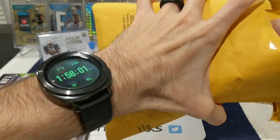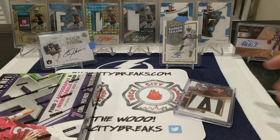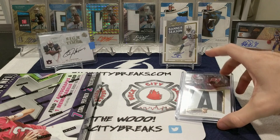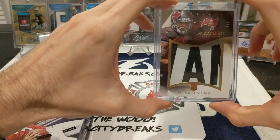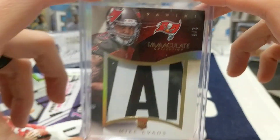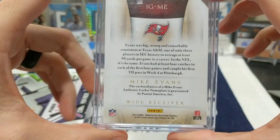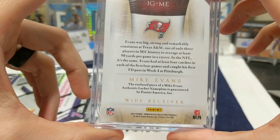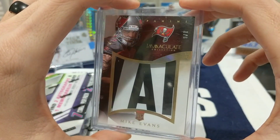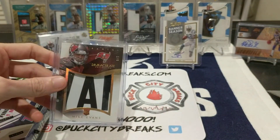One more quick mail day package and then we'll get into the box of XR. It's been a little bit since I added a Mike Evans card to the PC. Looks like we got a little helmet patch there — rookie card, super short print, 1 out of 6, Immaculate Collection helmet piece, 2014. Sick card — another great mail day to start off this video.